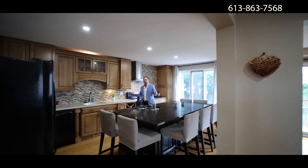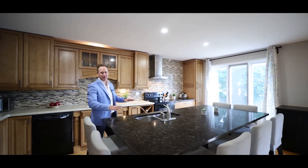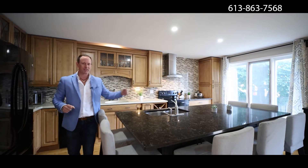The kitchen has an abundance of storage space and this beautiful, gorgeous island with a granite countertop. People can enjoy sitting with you, having a glass of wine while the chef is cooking.